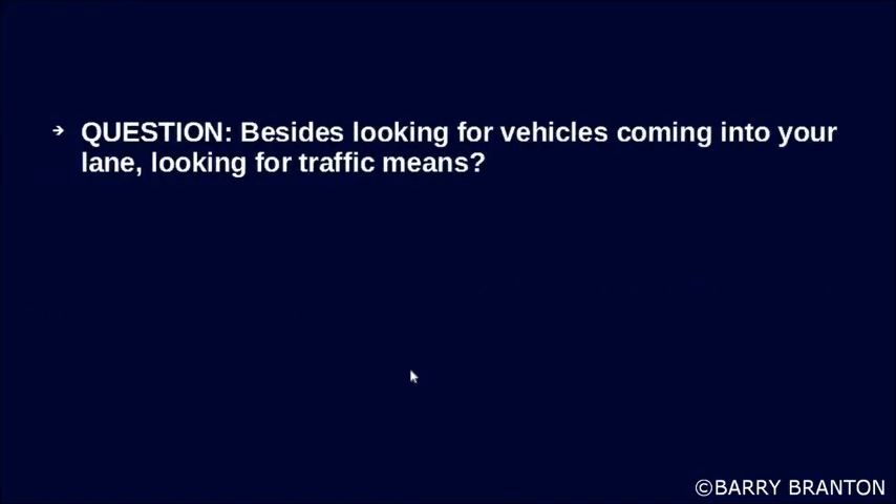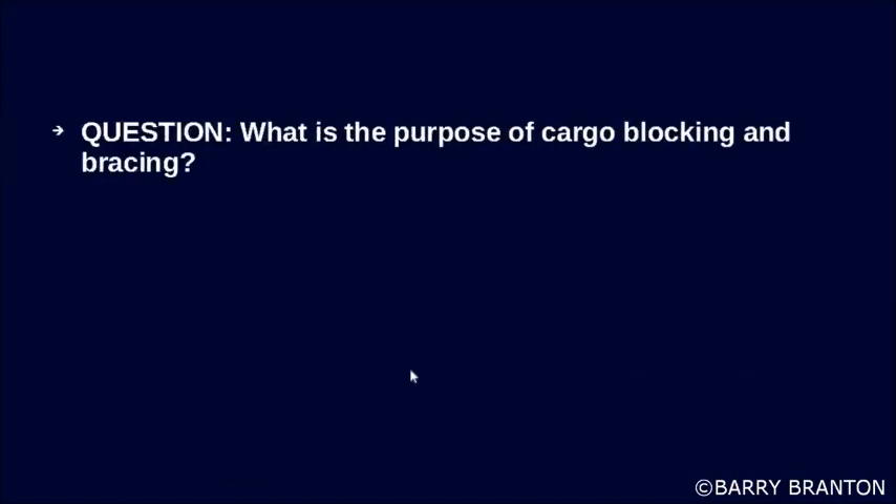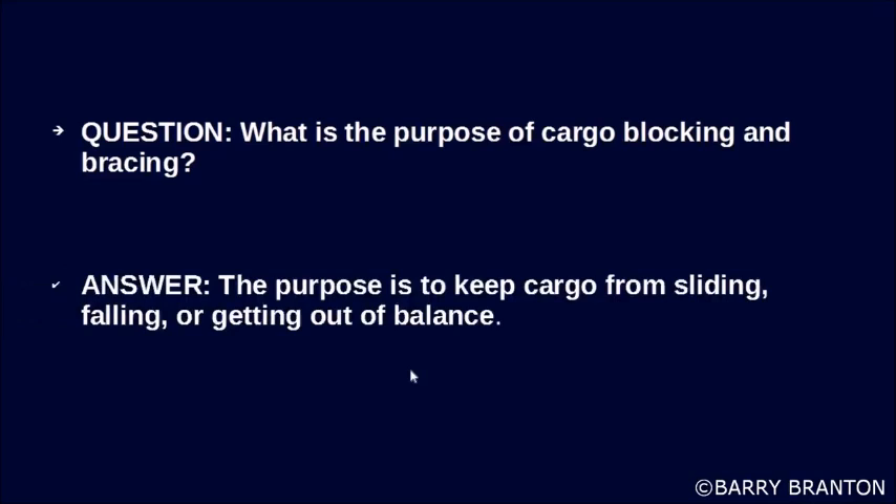Besides looking for vehicles coming into your lane, looking for traffic means watching for brake lights of slowing vehicles ahead. What is the purpose of cargo blocking and bracing? The purpose is to keep cargo from sliding, falling, or getting out of balance.